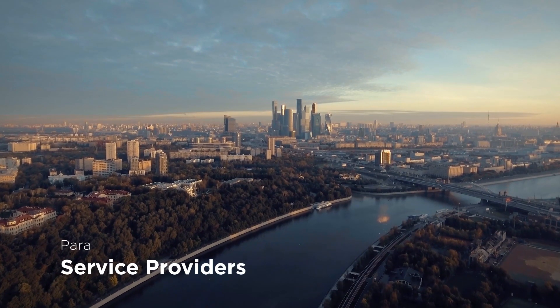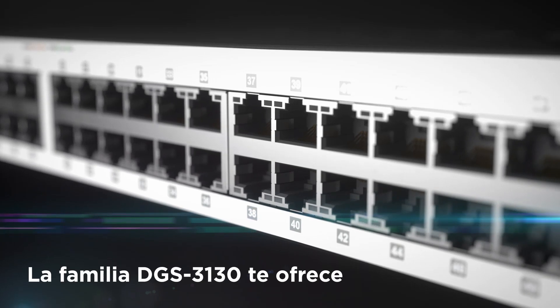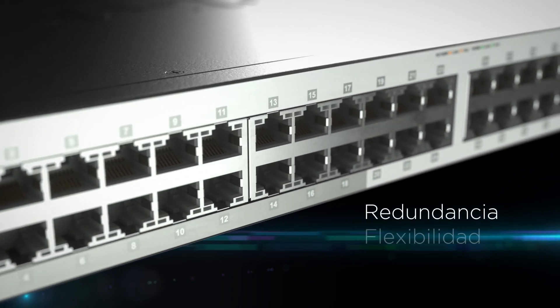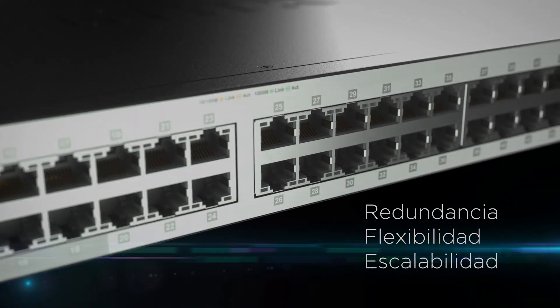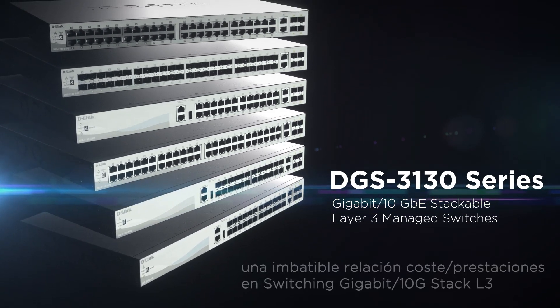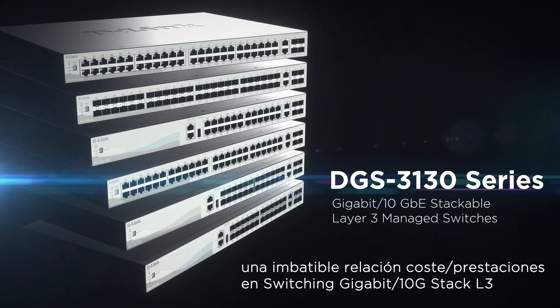Building its Metro Ethernet, the DGS 3130 by D-Link offers the reliability, capacity, and convenience you need for today's workload and for tomorrow's growth. It brings your business up to speed.